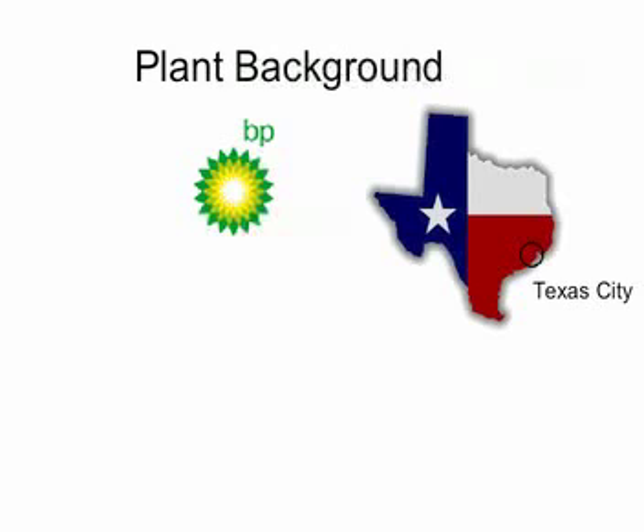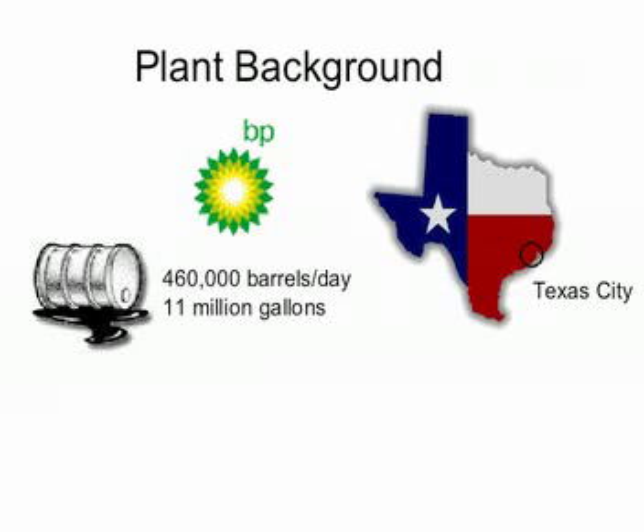The third largest refinery in the U.S., its operating capacity is 460,000 barrels of oil per day and a production of up to 11 million gallons of gasoline a day. Its products include gasoline, diesel, jet fuel, and petrochemicals. With a workforce numbering around 1,800, the sprawling site covers 1,200 acres.